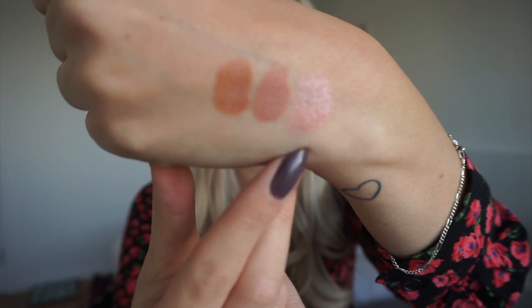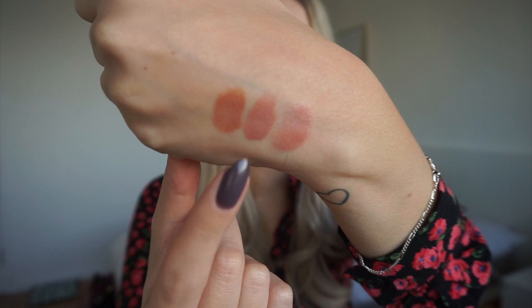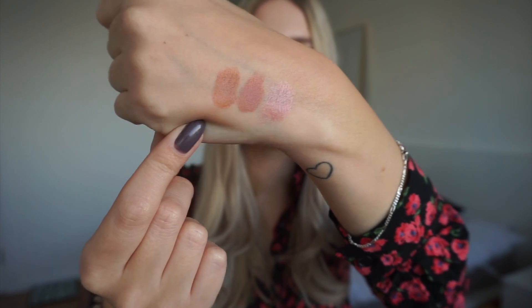I completely forgot to show you the swatches — so there we have the Chanel Boy lipstick, the MAC Honey Love, and lastly NYX London. As you can see, they are quite similar but they're all a bit different.